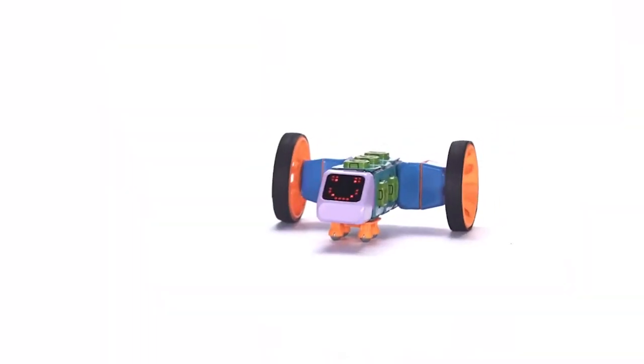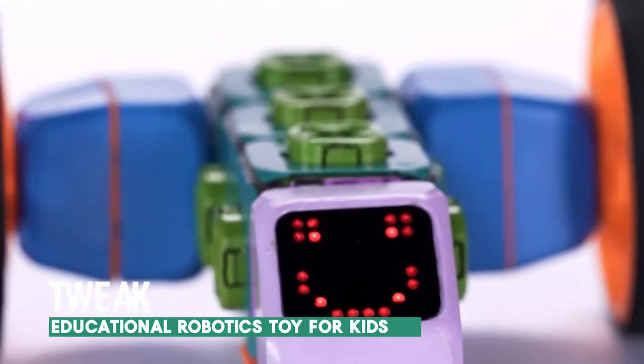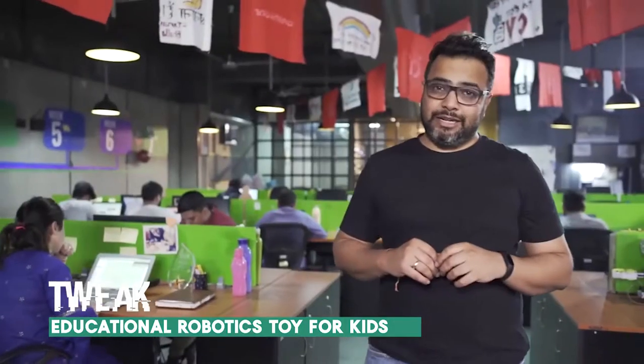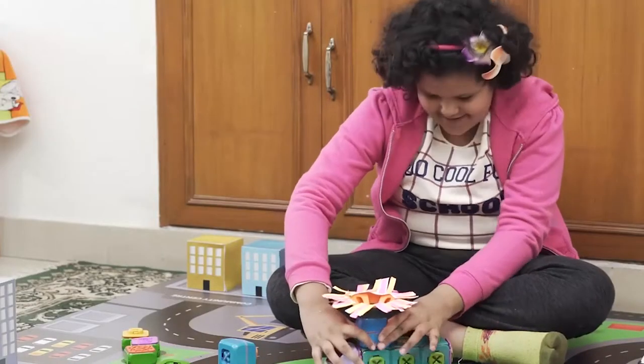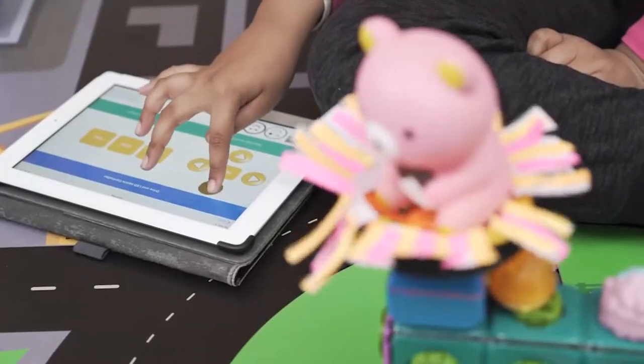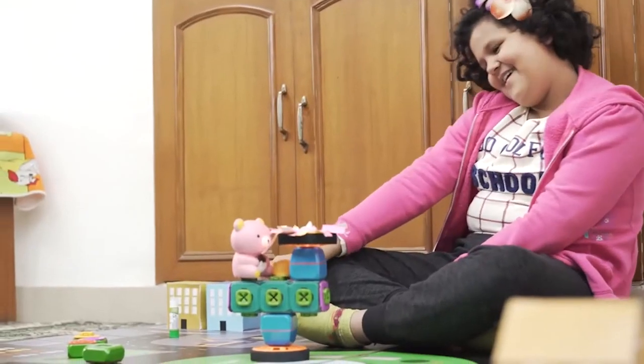Number 1. Introducing Tweak: a modular robotics design system for young learners. What is Tweak? Is it a robot? Is it a learning kit? Actually, it is all of this and much more. You can turn and twist Tweak into different forms and shapes, which shall keep kids engaged and wanting more.